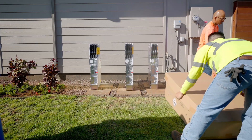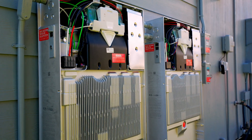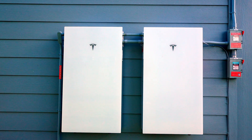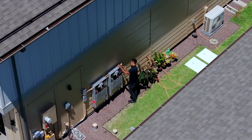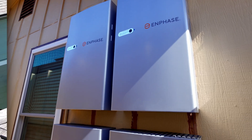Are you thinking about adding battery storage to your home? This video will help you understand battery storage and figure out how many you might need based on your energy goals. Whether you want to save money, ensure backup power, or reduce grid reliance, we've got the information that you need.